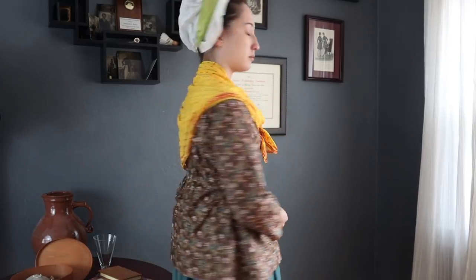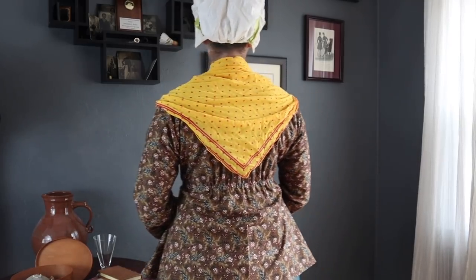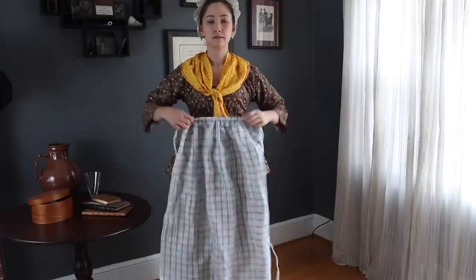Kerchiefs are nearly ubiquitous in images of working-class women. Tied around the shoulders or tucked into the neckline, kerchiefs provided coverage and warmth in winter and shaded the skin during summer. This kerchief is a reproduction from Burnley & Trowbridge Company. Finally, a linen apron is tied at the high waist.